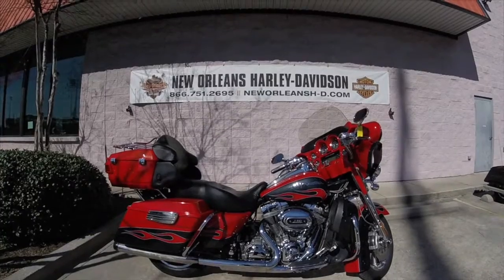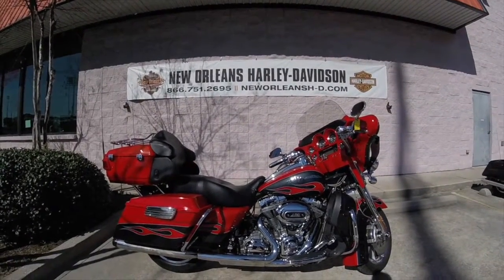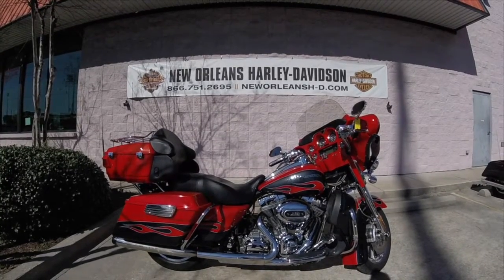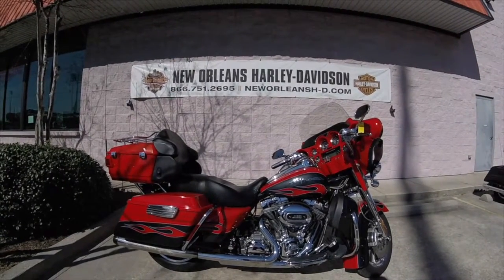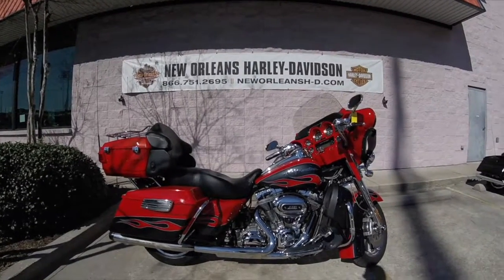Now this bike in particular only has 24,027 miles. Remember, we do ship bikes anywhere in the U.S. that are pre-owned. So give us a call at 504-736-9600 and schedule your test ride today.